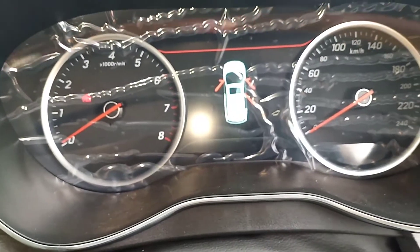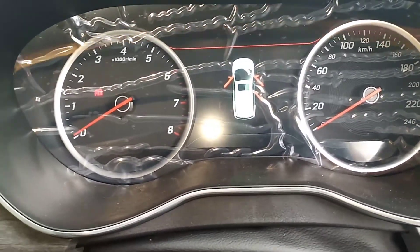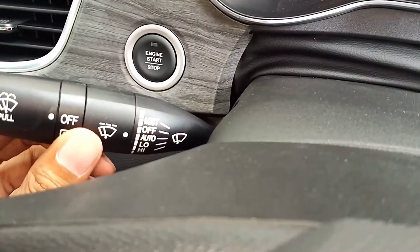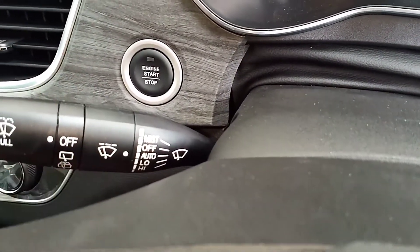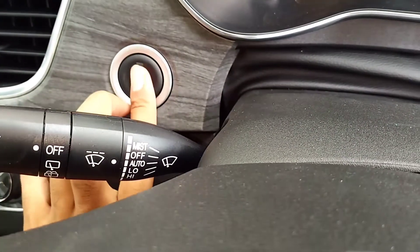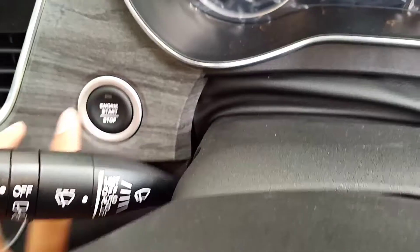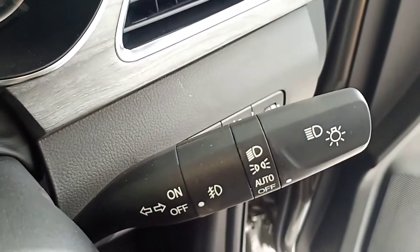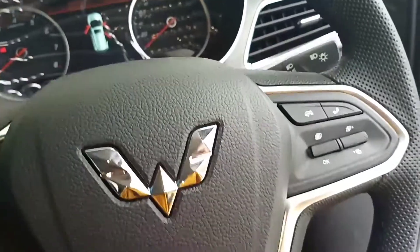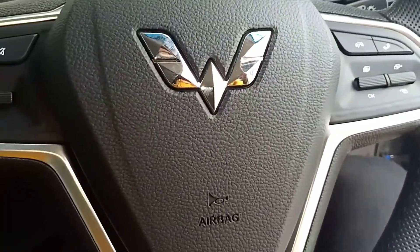Speedometer sudah ada individual door warning. Sebelah kiri tachometer, sebelah kanan speedometer. Untuk pengaturan wiper sudah intermittent dan bisa diatur percepatan waktunya. Ini ada start stop engine button. Kemudian sebelah kanan ada headlamp-nya sudah auto juga. Pengaturan setir hanya tilt ya, tidak bisa teleskopik, hanya tilt saja.